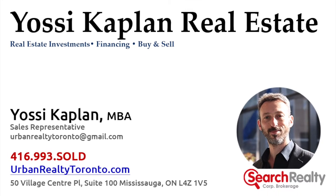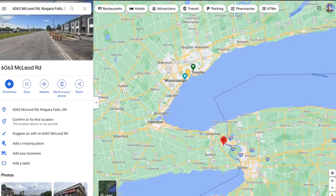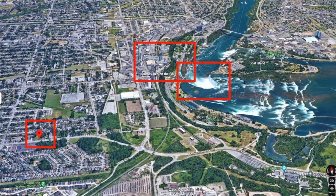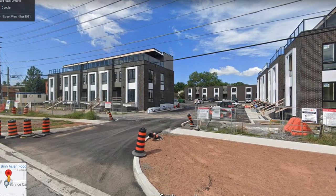This is Yossi Kaplan, and today we're going to take a quick tour of the Niagara condos in Niagara Falls, Ontario. Niagara is on the left, the falls are on the right — a short walk. This is a beautiful project.